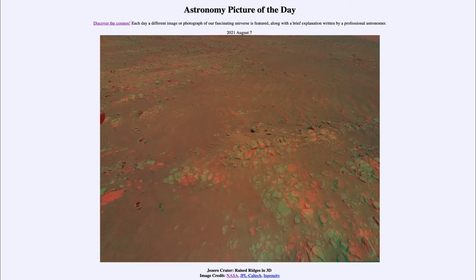Here we get to see it put together as a 3D image of this region, made by taking two images from slightly different positions and combining them into a stereo image that you can view with those red and blue 3D glasses to get a 3D view of the surface of Mars.